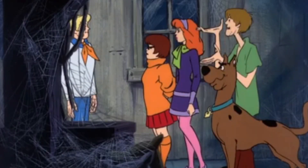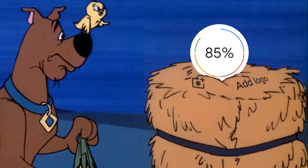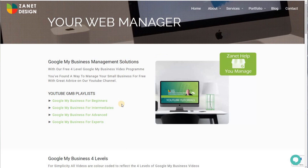Today, like a Scooby-Doo mystery, I'm going to try and drill down and find out who's behind this. I'm going to try to unmask why we've got this 85% logo mystery that constantly appears and who's behind it. So welcome to the video. I'm Zane from Zanet.